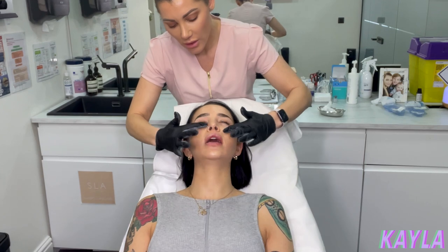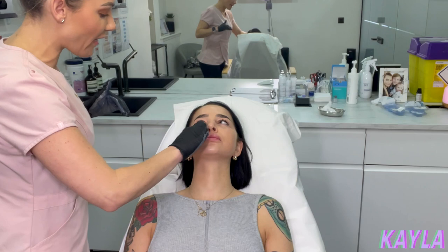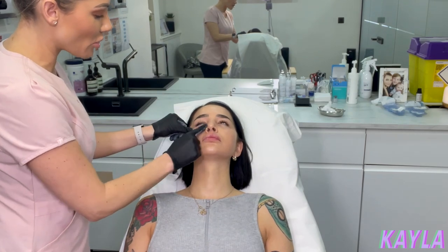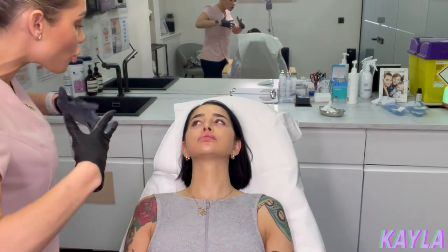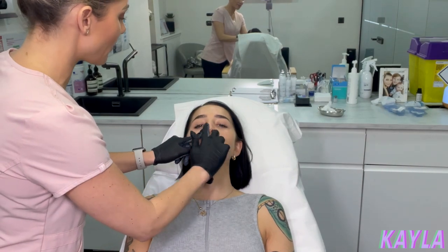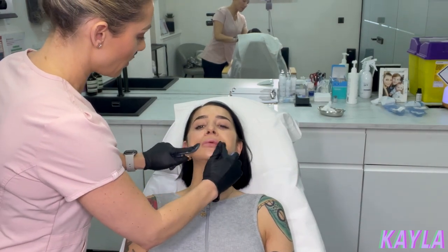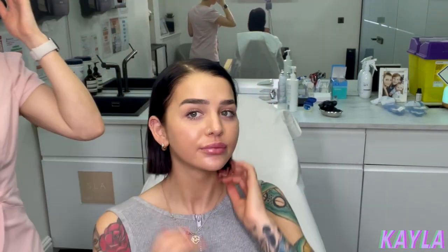When that swelling goes down you're going to appreciate it a little more. It's because when you see isolated places being injected — but when you fill a full face and get all the proportions right, it's not as traumatic when you walk out. You look better but you just don't know why. And then it lasts longer. It does look so much higher, doesn't it? Your jaw needed a little bit more length. It would have looked so much better. I love it. Looks good, doesn't it?